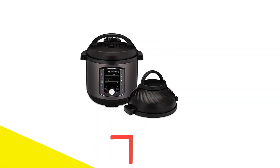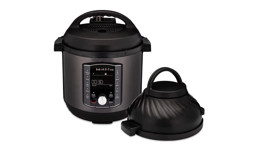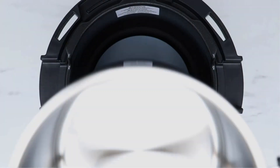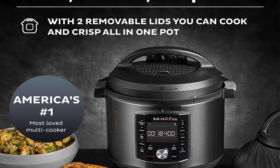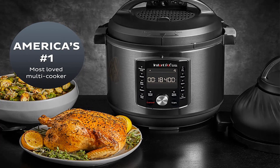Number 5: Instant Pot 8-Quart Multi-Use Air Fryer. Fans of multifunctional kitchen appliances will want to check out this air fryer option from Instant Pot. It comes with two lids — one for air frying and one for pressure cooking — that enable the pot to function as both an air fryer and the classic multi-cooker the brand is known for. The pot holds up to 8 quarts, which is enough room to air fry a whole chicken, and is equipped with 11 cooking functions sorted by which lid they require.